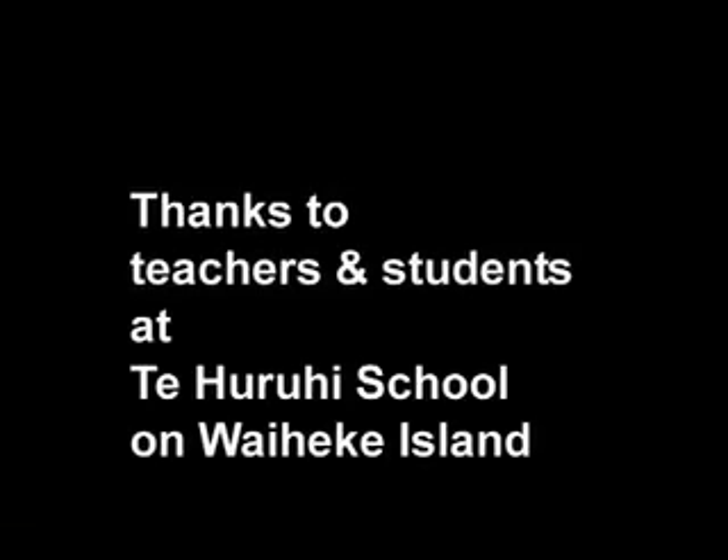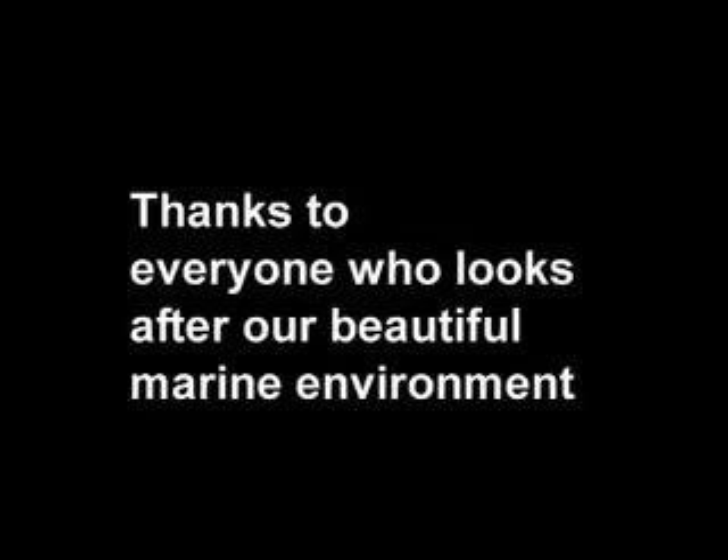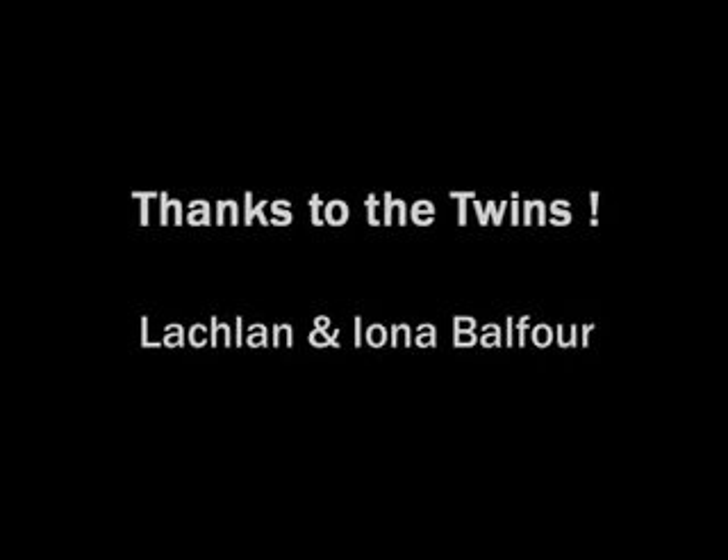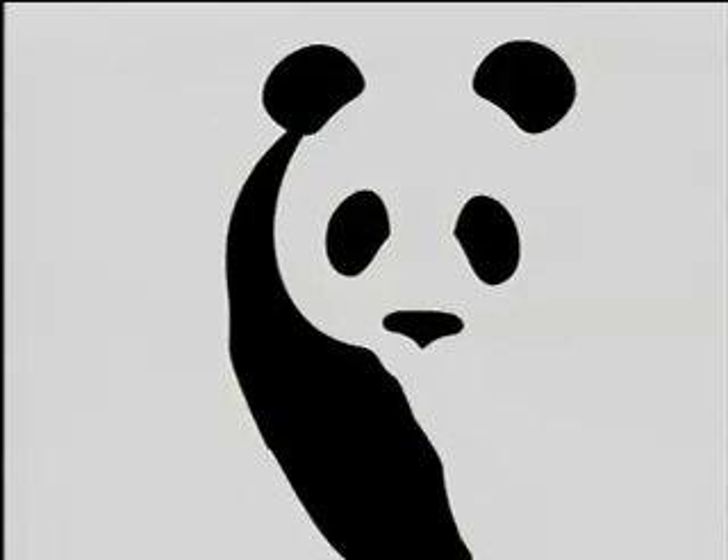We've got some mammals here and some ways they're like us, but they will soon be gone for good if we don't make a fuss. Take action now! We've got some mammals here and some ways they're like us, but they will soon be gone for good if we don't make a fuss.